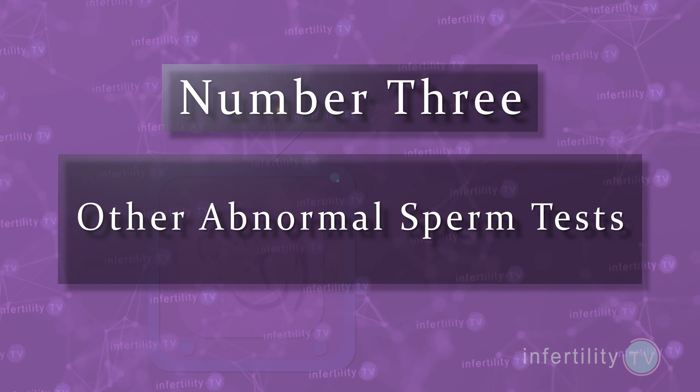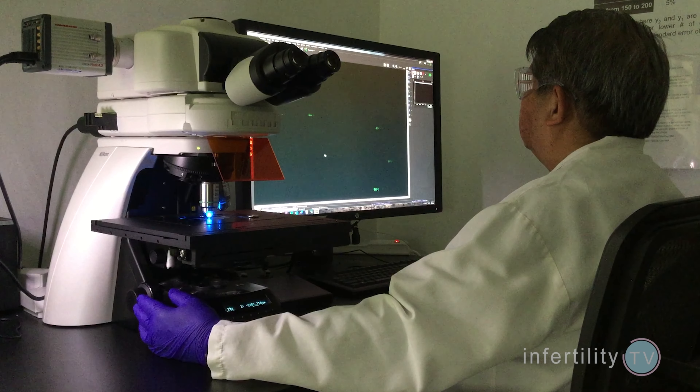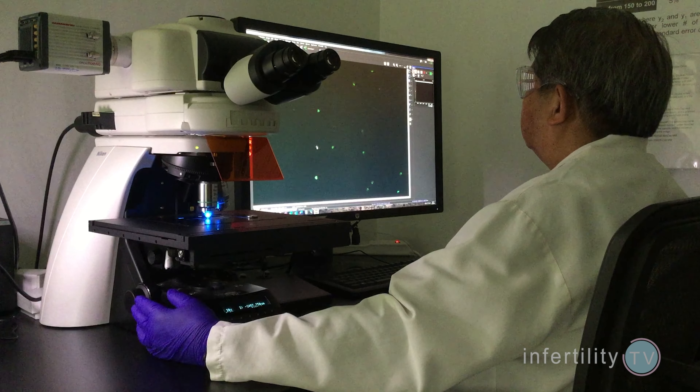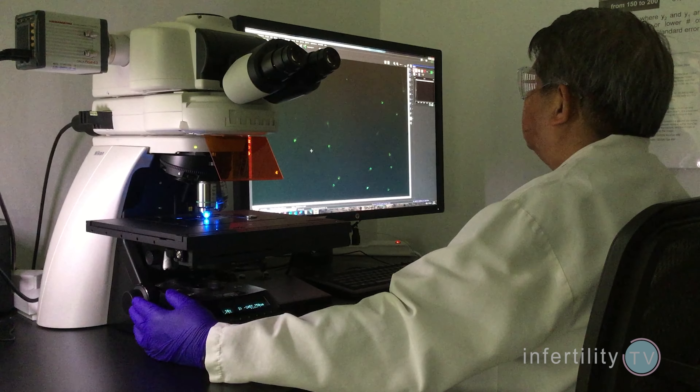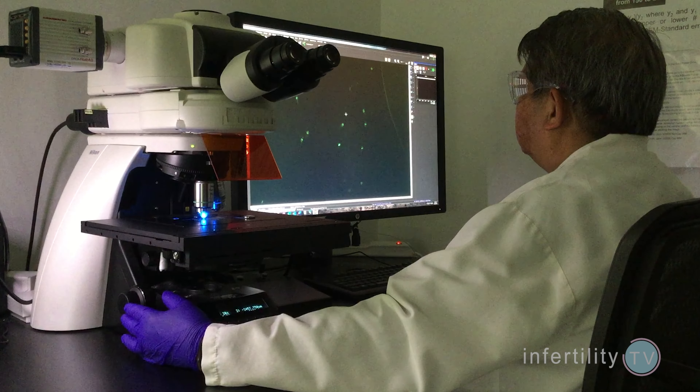Number three: other abnormal sperm tests. Sperm counts and sperm motility tell you only about the ability of sperm to reach the egg in the fallopian tubes. If you have had additional testing that indicated the sperm have a reduced ability to fertilize — like a CAP score sperm function test — then IUI becomes a worse option and IVF becomes a better option.